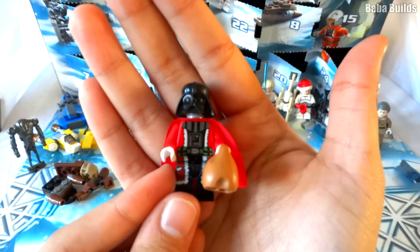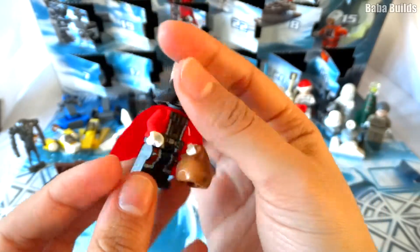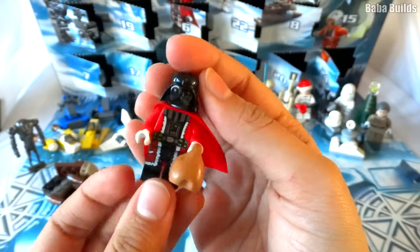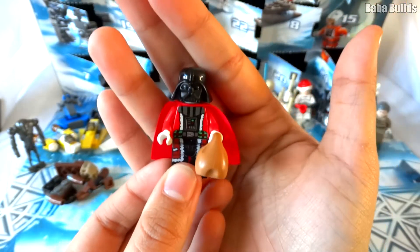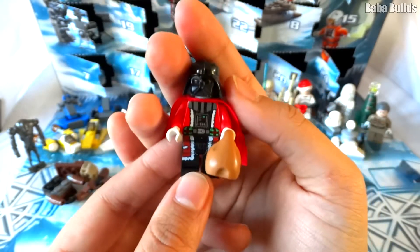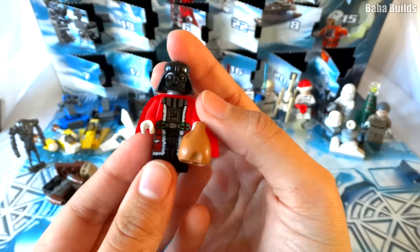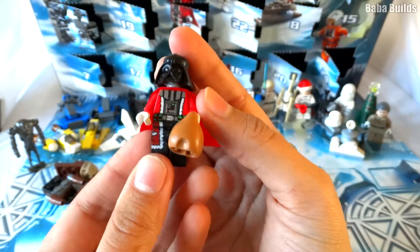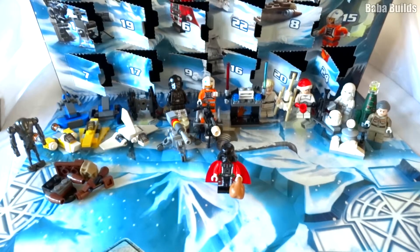Here we have our last day — door 24. We have a Darth Vader, a Santa Claus, very cute. And he'll come and deliver your presents tomorrow if you're a naughty person. If you're a good person, the Lego City Santa Claus will come and deliver to you. I hope you've enjoyed watching this series, and I hope you have a very nice Christmas. Come and watch a different episode another time. Goodbye!